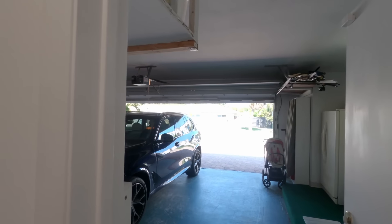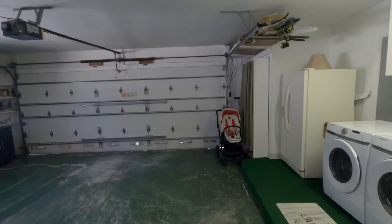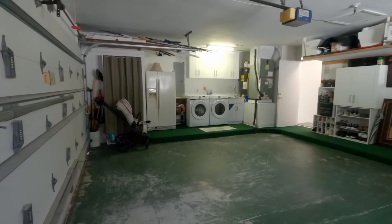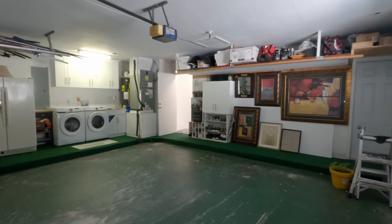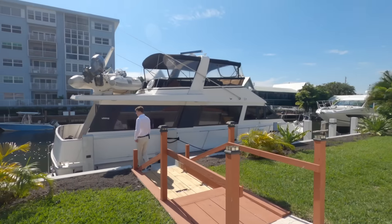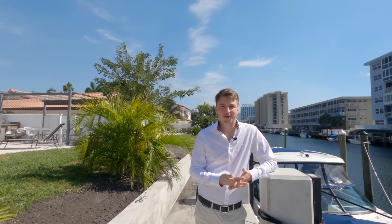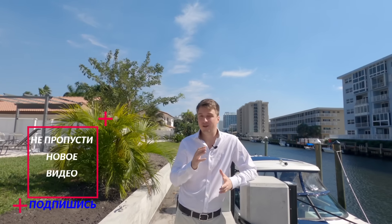Two-car garage. Thank you so much for watching — I hope you enjoyed this video. This is Nick Polushkin, broker with Vera Realty. Subscribe to our channel and leave a comment below. Let us know where you want us to do an overview of real estate in Florida. Stay tuned, have a wonderful day, and see you soon.